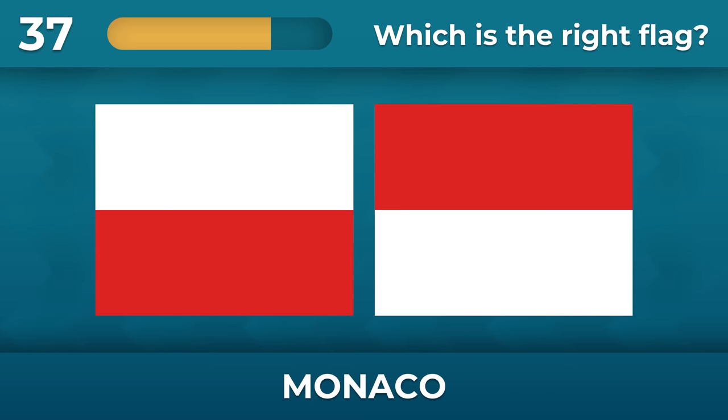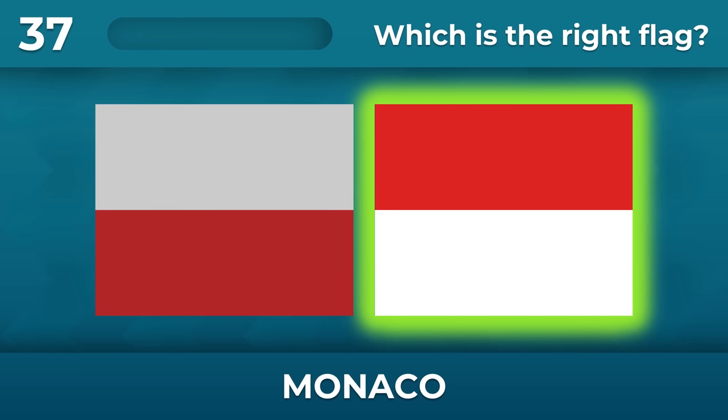Everyone is confused about the Monaco flag. Red on the top.